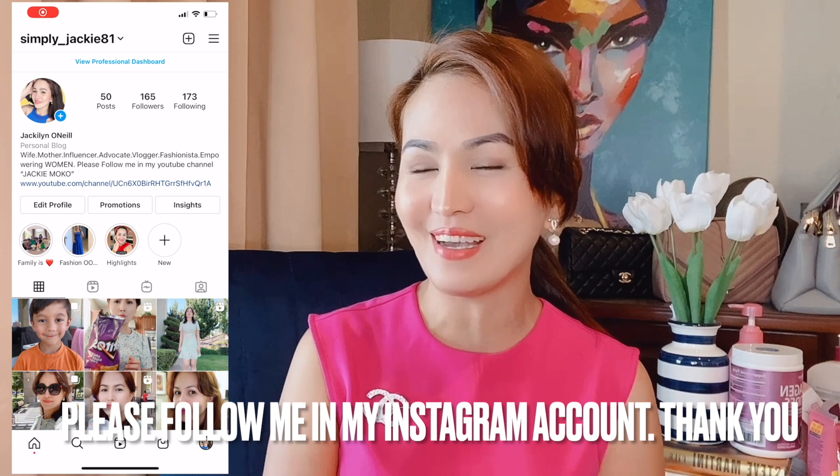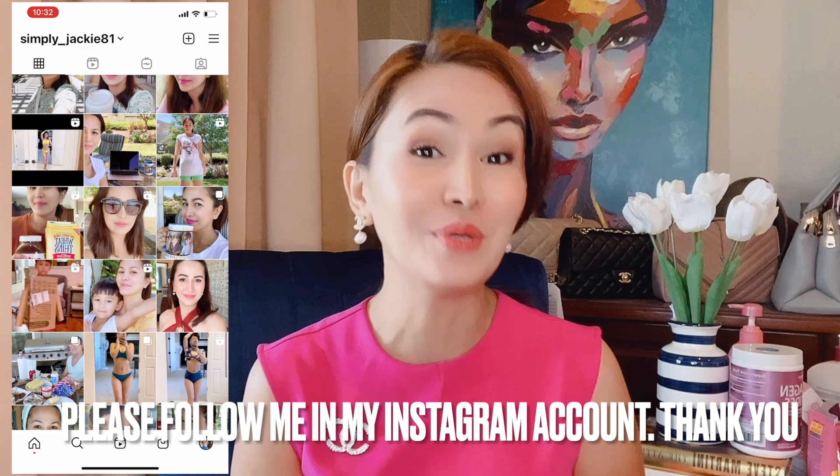Hello my darlings! Magandang buhay! Welcome or welcome back to Jackie's vlog! For today's vlog I am gonna share with you all of my ultimate favorite beauty products to look young and feel young and to have a healthy younger looking skin, because a lot of you asked me what is your night cream, what is your lotion, what is your soap, what is your multivitamins — and a lot of questions. So I decided to make this vlog to answer all of your questions.